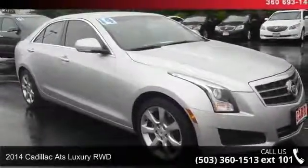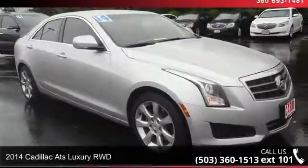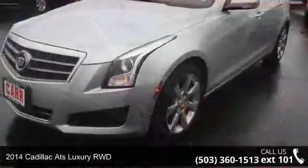Step into the 2014 Cadillac ATS. If you are looking for a first-class ride, you have found it.